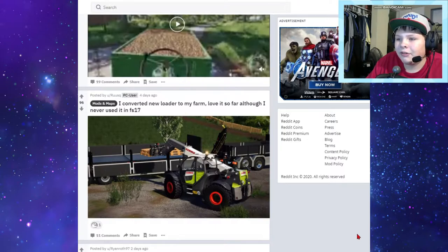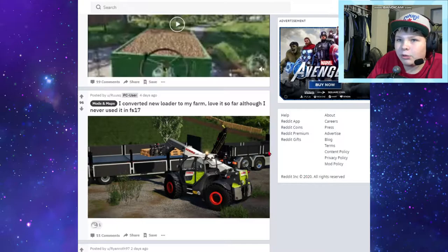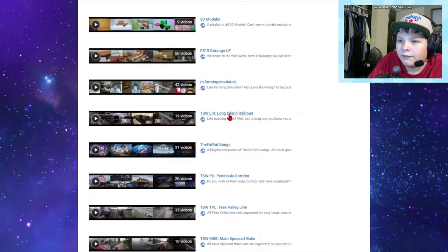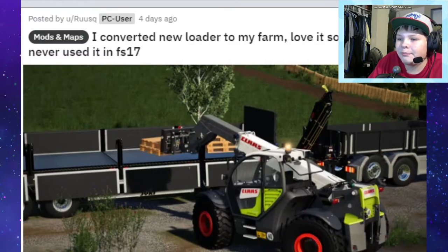Next one: converted a new low loader to my farm, love it so far although I never used it in FS17. It's a Class loader. Oh, you converted it from 17 - you made this mod? I wish I knew how to mod. I guess it was already modeled in 17 and you just kind of change the scripts over to 19, which I bet is kind of easy, but still that's pretty cool to know how to do. I tried 3D modeling and you can check out my playlist - obviously not as skilled as modeling a telehandler.